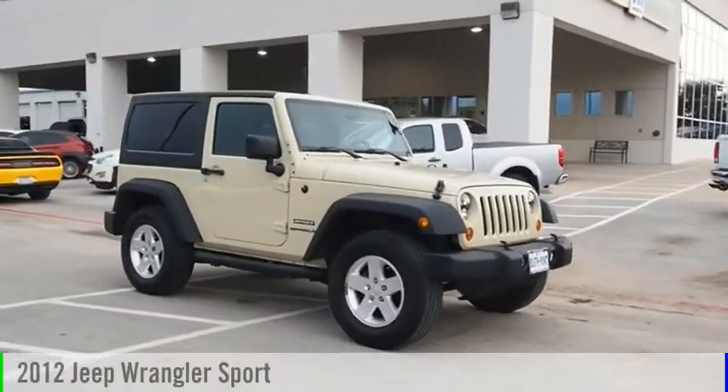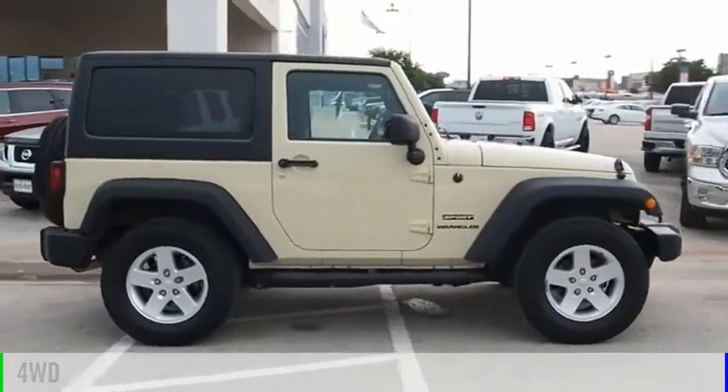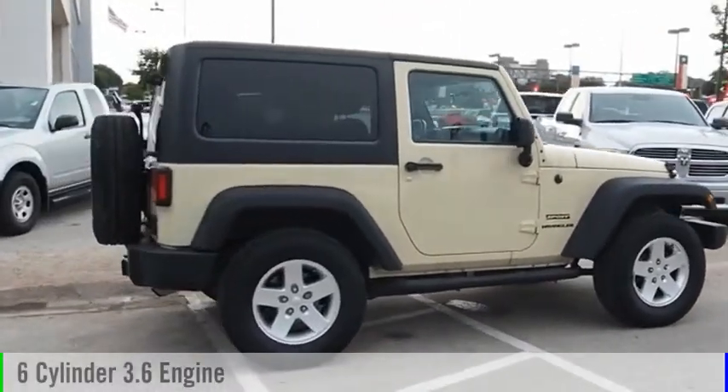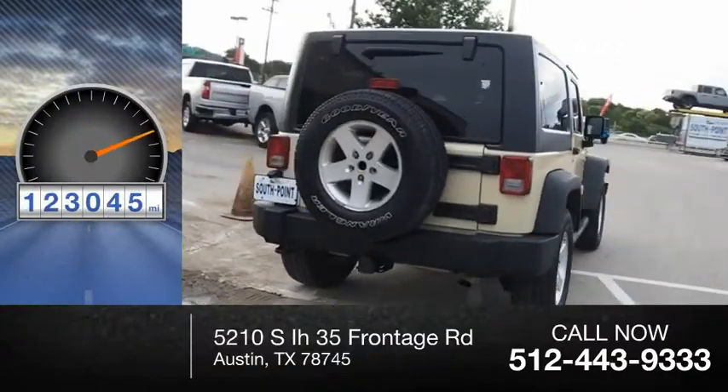We are pleased to show you this 2012 Wrangler. This vehicle is powered by a four-wheel drive, six-cylinder, 3.6 liter engine. This vehicle has less than 125,000 miles.